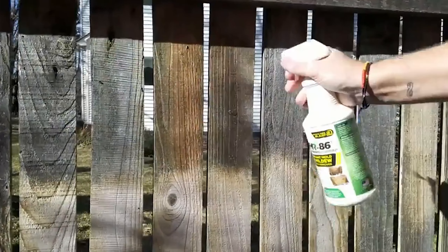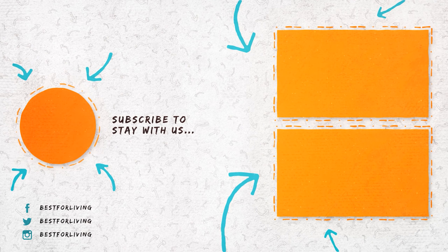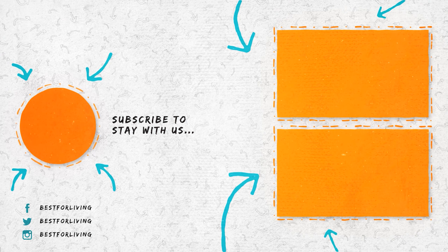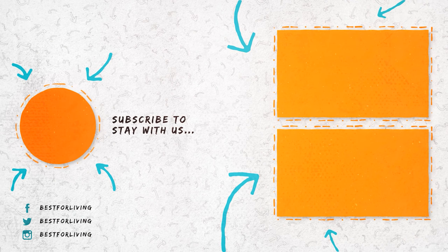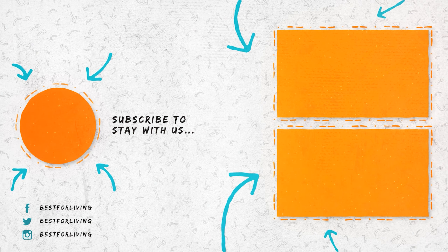Thank you for watching our review of the best carpet spot removers. We hope this video was helpful in finding the right product for your needs. If you have any questions or comments, please feel free to leave them below. And don't forget to subscribe to our channel for more great reviews and tips. Until next time, take care, and happy cleaning!